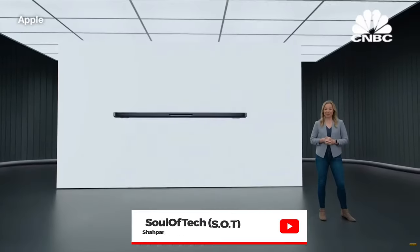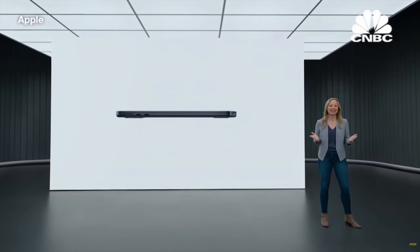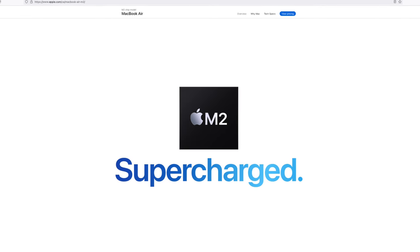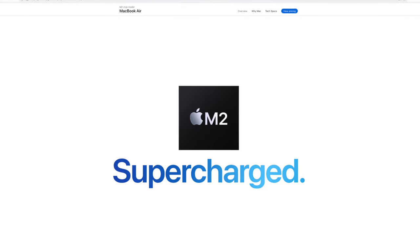It's finally official — the M2 MacBook Air and the 13-inch M2 MacBook Pro have finally been revealed. You're probably wondering: if the M2 is faster than the M1, and the M1 Pro is also faster than the M1, shouldn't you just get the M2, save yourself a couple of hundred dollars instead of getting the 14 or 16-inch MacBook Pro, and get probably similar performance?